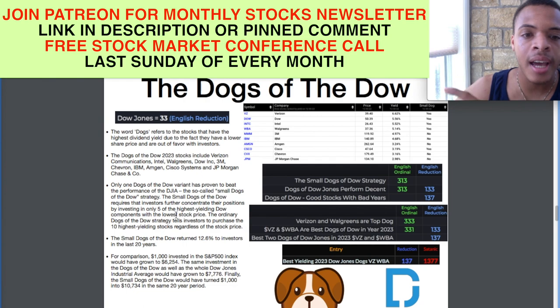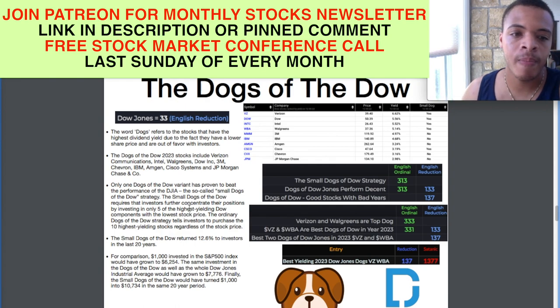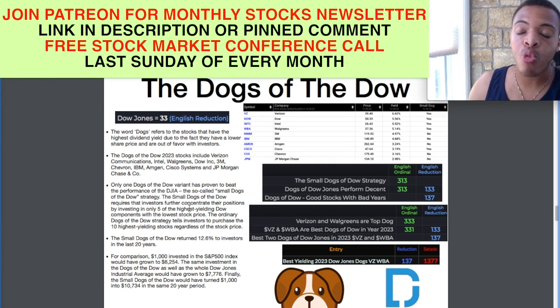Only one Dogs of the Dow variant has proven to beat the performance of the Dow Jones Industrial Average: the so-called Small Dogs of the Dow strategy. The Small Dogs of the Dow requires that investors further concentrate their positions by investing in only five of the highest yielding Dow components with the lowest stock price. The ordinary Dogs of the Dow strategy tells investors to purchase the top 10 highest yielding stocks regardless of stock price. The small dog strategy, especially in correlation with my dividend portfolio strategy, more resonates with me.